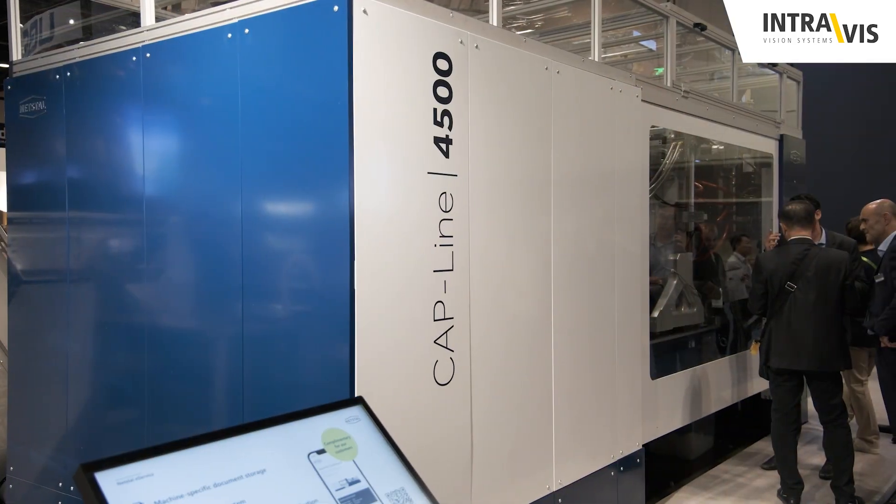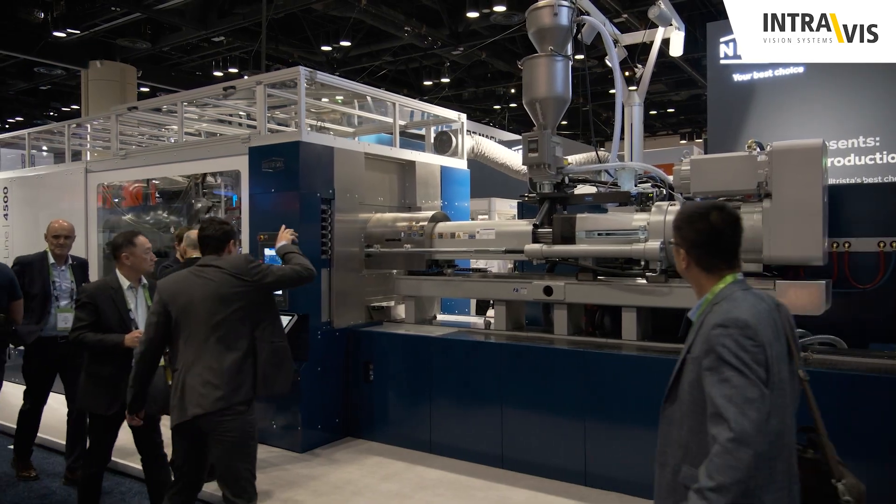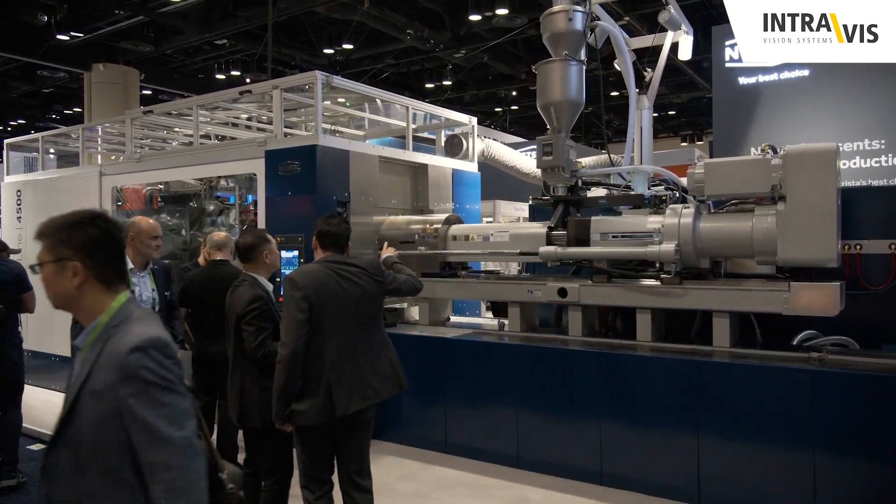We from Netstall are very happy to be here today. It is a benchmark that we are setting today — highest output, shortest cycle time, lowest energy consumption. This is what Netstall stands for. We stand for production efficiency leadership.